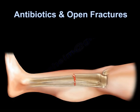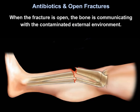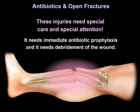Antibiotics and open fractures is an important topic. When the fracture is open, the bone is communicating with the contaminated external environment. These injuries need special care and special attention — they require immediate antibiotic prophylaxis and debridement of the wound.